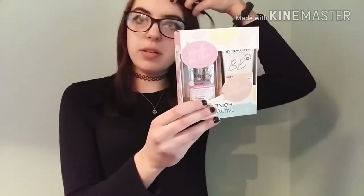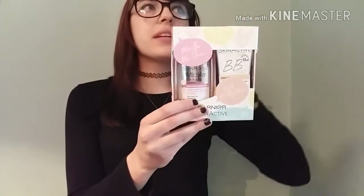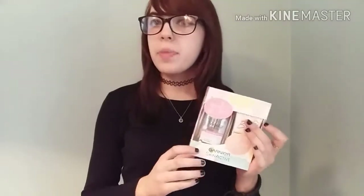The Garnier BB cream shade Light is good because my skin is quite pale but a bit tan-ish. I never use foundation but I might give the BB cream a try since it's just a tinted moisturizer. I'm also constantly running out of makeup remover and I'm quite bad at actually using it, so it's good to have.